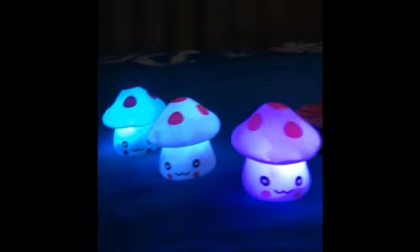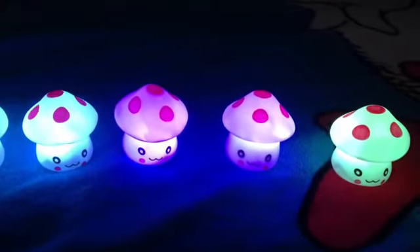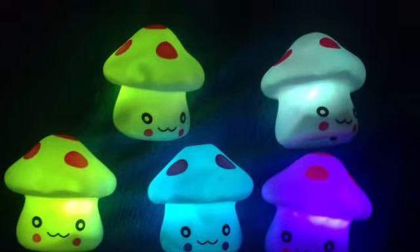Shroom Lights. Come and get your Shroom Lights. Cuddle with your Shroom Lights. It's a mushroom. It's a light. It's a Shroom Light.